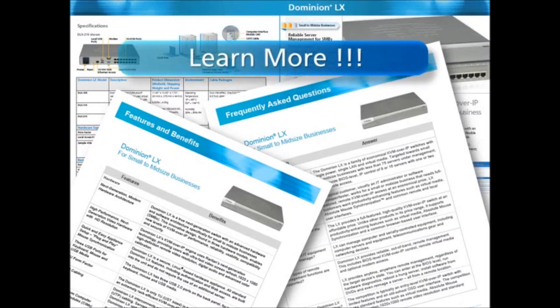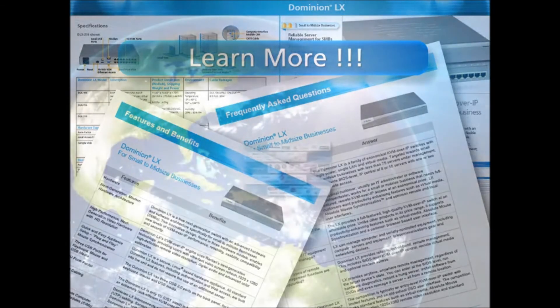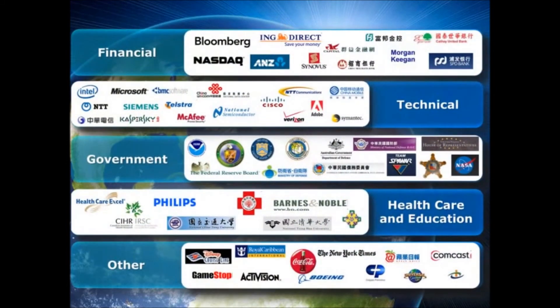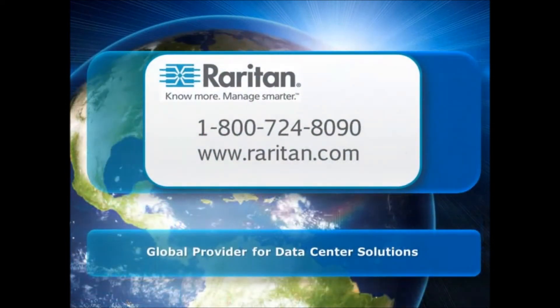If you are interested in learning more, follow the links to our datasheet on Dominion LX and to our server room solutions whitepaper. With Raritan's proven commitment to innovative advancements in remote server management for over 25 years, it's no wonder that Raritan solutions are used at over 50,000 locations worldwide. When considering KVM over IP for your small to mid-sized business, contact a Raritan representative today. Raritan, your global provider for data center solutions. Thanks for watching and have a great day.